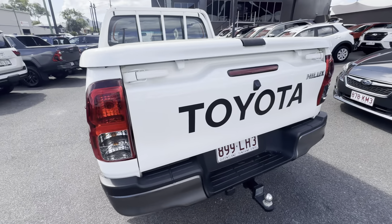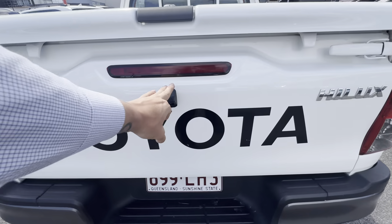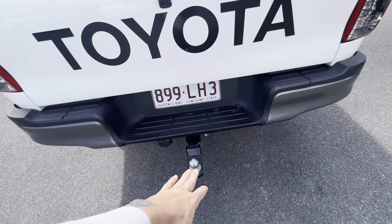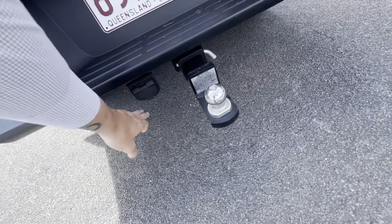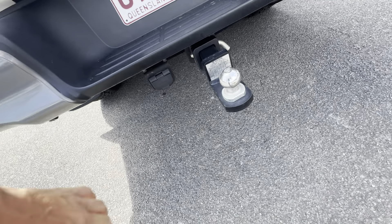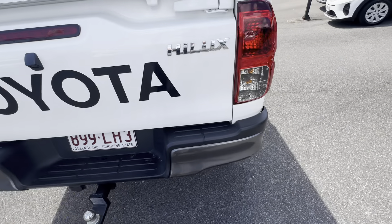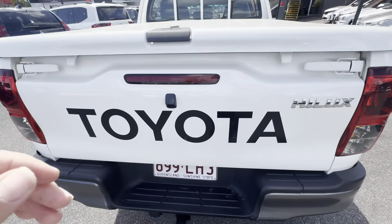Going through the rear bar before I jump into the hard tonneau cover — all really clean. You do have your genuine reverse camera. Someone has also fit a tow bar and a wiring harness. So if you have a different wiring plug for anything you're towing, you can get adapters from Bunnings, BCF, things like that.